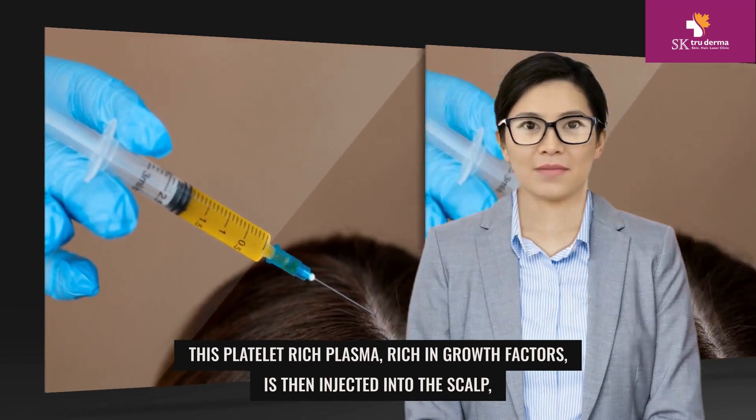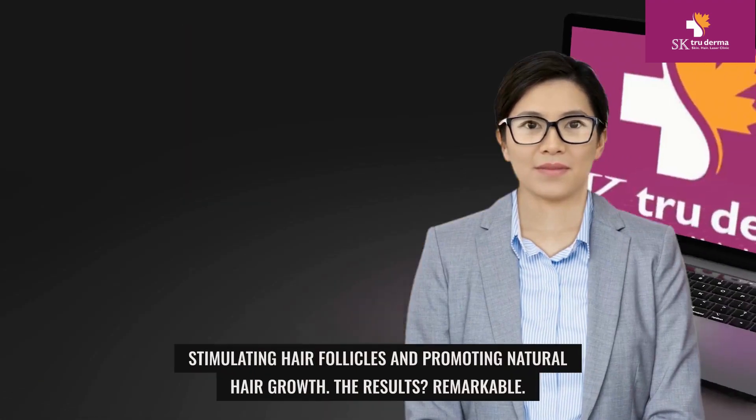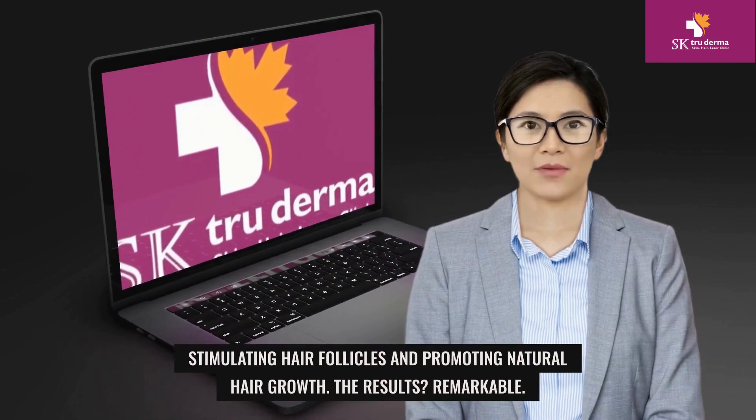This platelet-rich plasma, rich in growth factors, is then injected into the scalp, stimulating hair follicles and promoting natural hair growth.